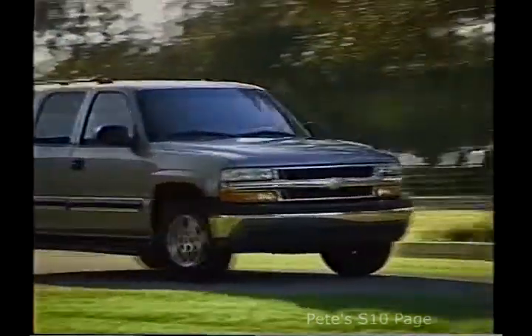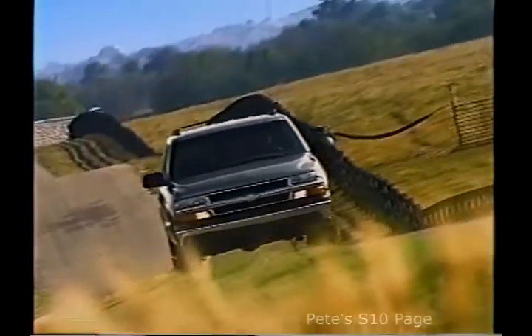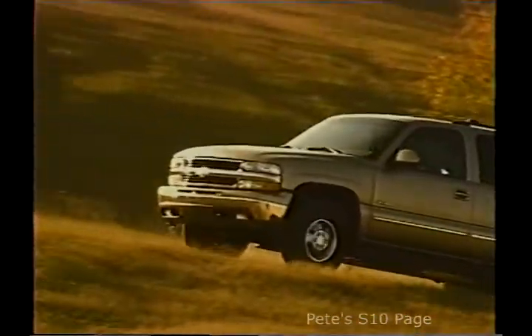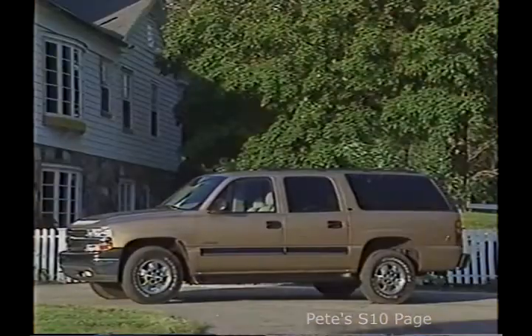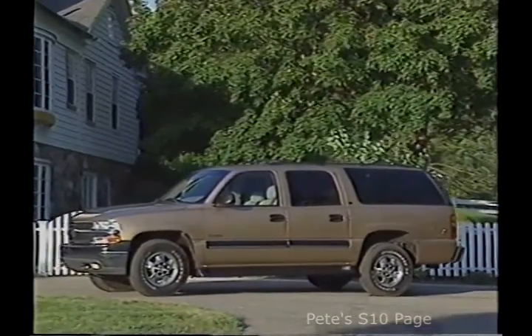Suburban customers are successful people who like to get out and enjoy family activities. They expect room, comfort, and large-scale functionality from their vehicles. Last year's launch of the all-new Suburban was an overwhelming success with this audience. The 2001 Suburban will continue to meet and exceed customers' expectations.